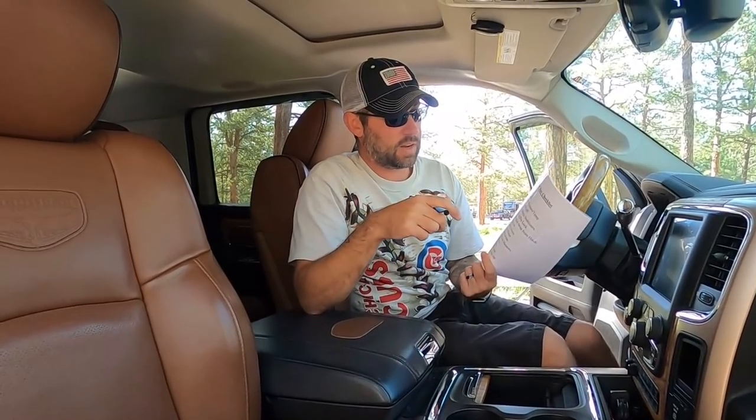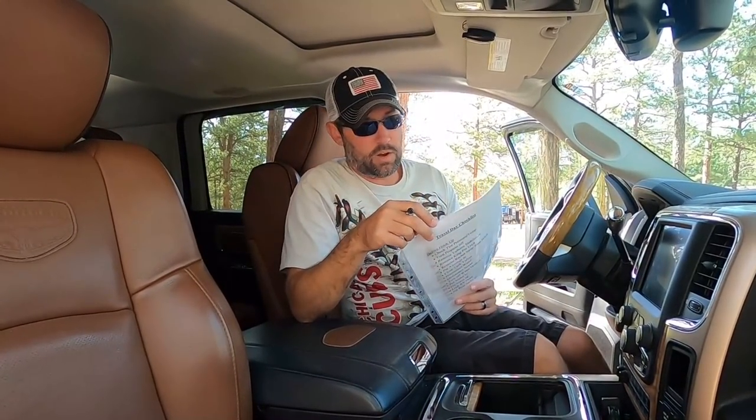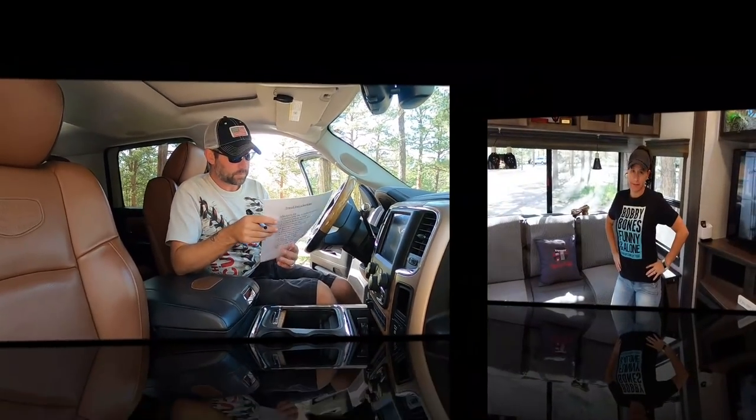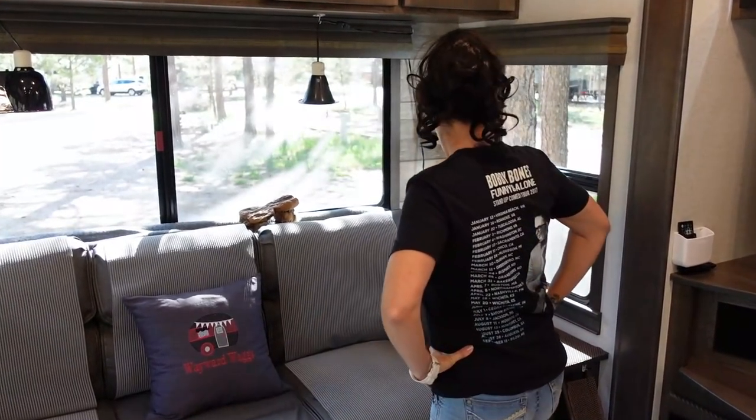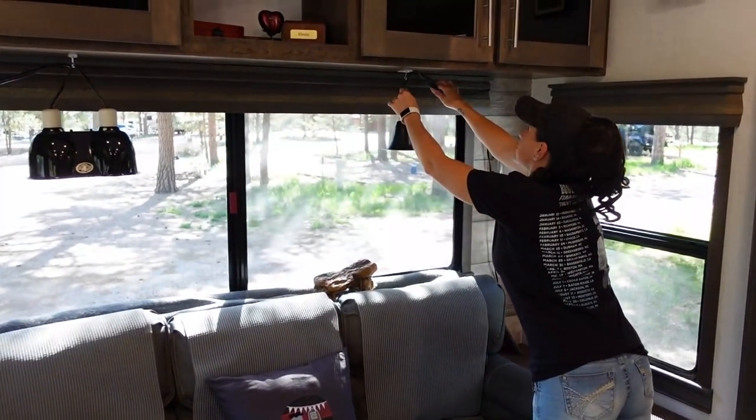Next I'm going to make sure that everything I just did on the day before travel day is checked off my checklist. We took all the key things we need to do on travel day, put it inside a document protector, and use a dry erase pen to cross everything off. One side is everything we do before we hook up the truck to the RV, and the back side is everything after the hookup.